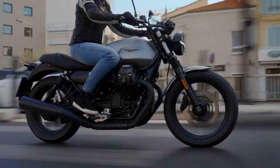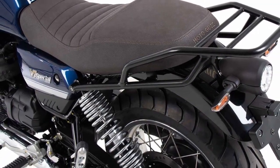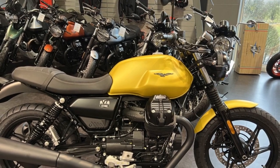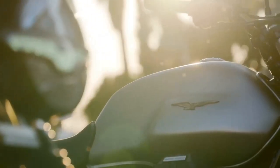Pros. 1. Timeless design: The V7 Stone boasts a classic, retro-inspired design that pays homage to Moto Guzzi's rich heritage. Its aesthetics are both timeless and eye-catching. 2. Distinctive engine character: The V-Twin engine delivers a unique and engaging riding experience, with a torquey low-end power delivery that's perfect for urban riding and a distinctive Moto Guzzi exhaust note.